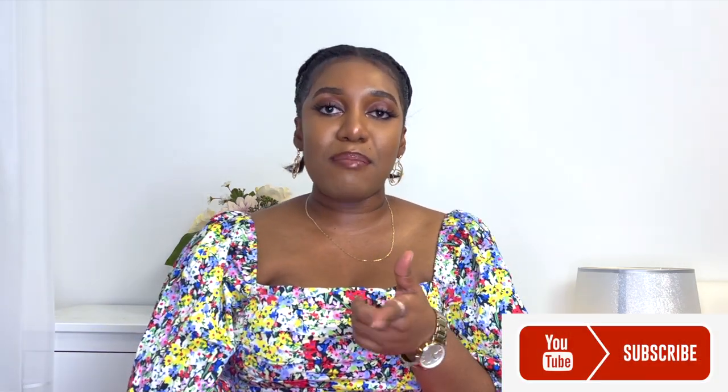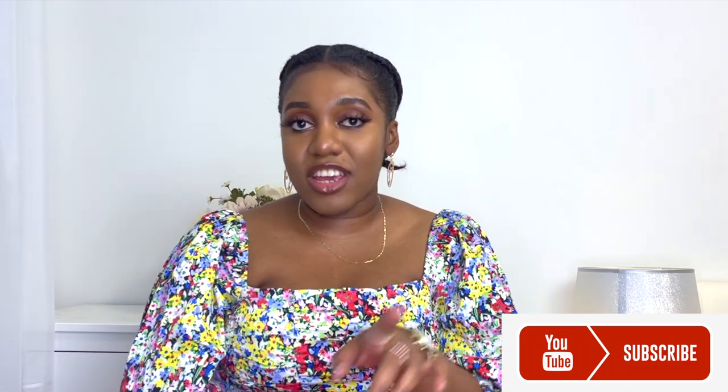Hey guys, welcome back to my channel. If you're new here, please don't forget to hit the subscribe button, like this video and share it with your friends and loved ones. Thank you guys for tuning in once again. I have a very interesting video for you guys — by the title you already know I'm about to tell you tips and tricks on how to make your perfume or fragrances last longer.